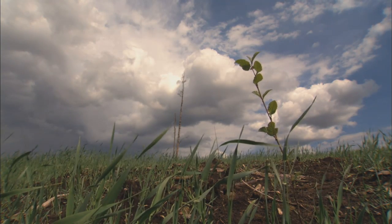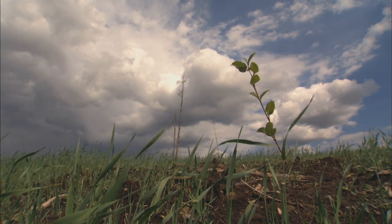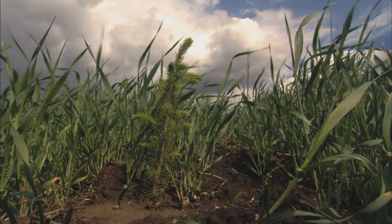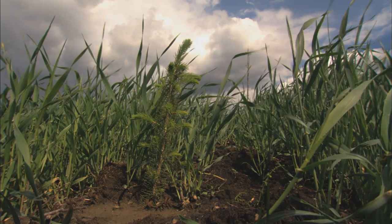We have our first tailings ponds that will be reclaimed by 2010. It won't be fully treed or anything like that, but there will be topsoil and a layer of vegetation that will be placed on top of it.